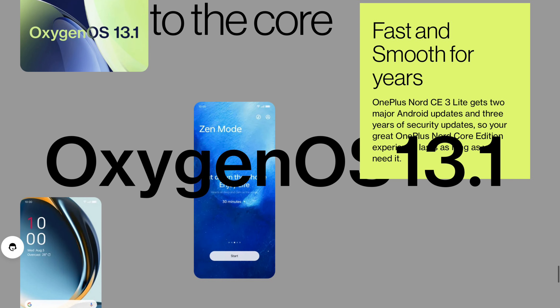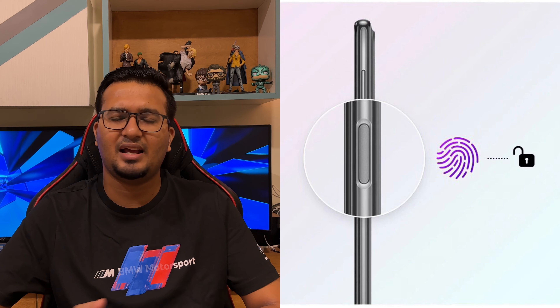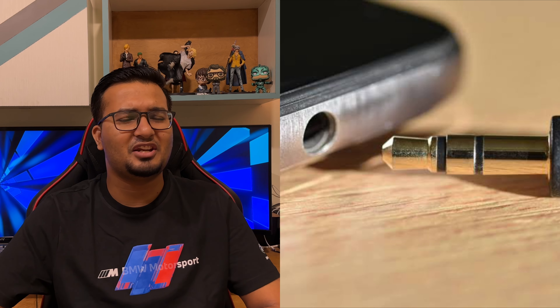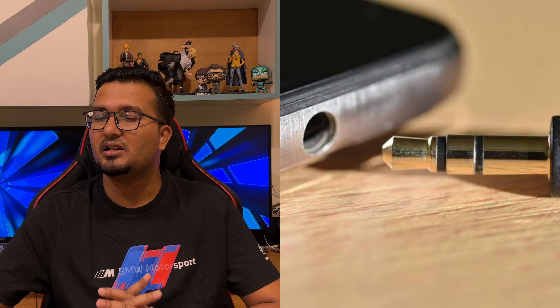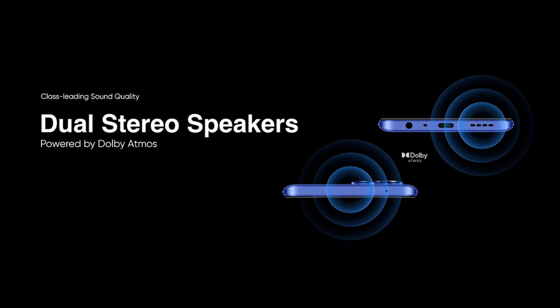This device runs on OxygenOS 13.1 based on Android 13, which is really similar to Realme UI but with a little less bloatware. It has a side-mounted fingerprint scanner which is fast and super snappy. It has a 3.5mm audio jack, which is always a welcome addition. It also has support for a hybrid SIM card slot, meaning it supports two nano SIM cards or a nano SIM card and a micro SD card expandable up to 1TB. It has a stereo speaker setup, which is always a great addition at this price.